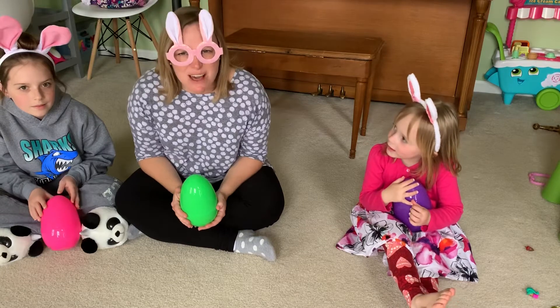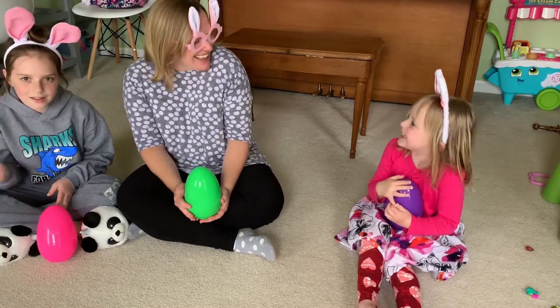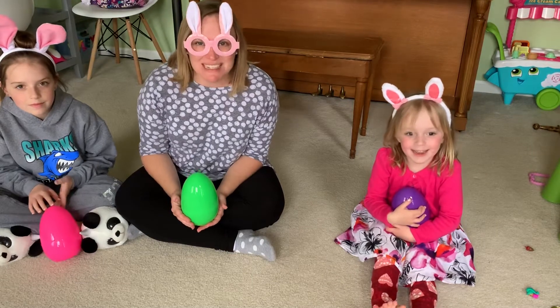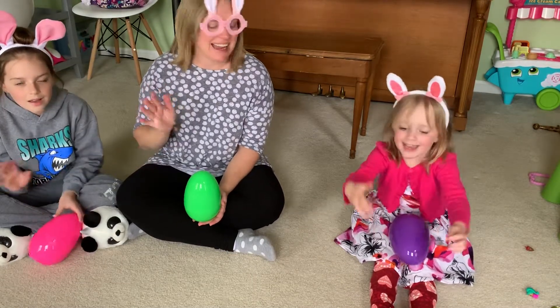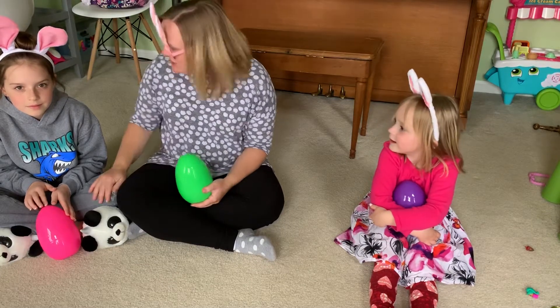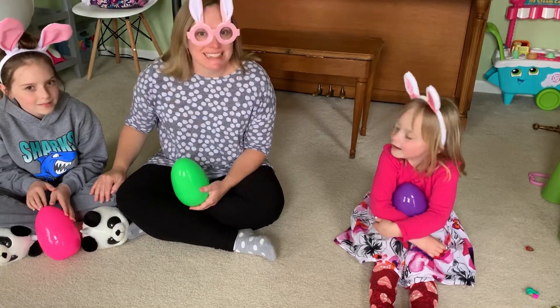I think I see Logan. Hi Logan. And I think I see Evan too. Hi Evan. Wait a second. Do you see what I see?